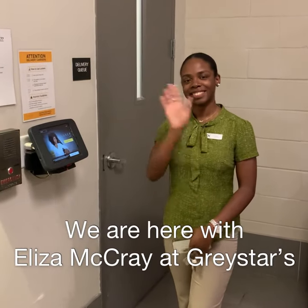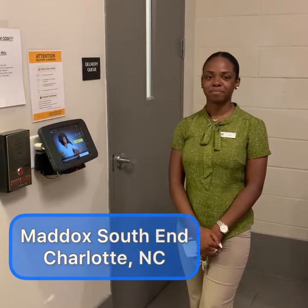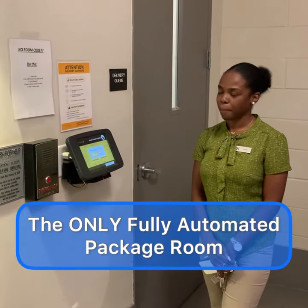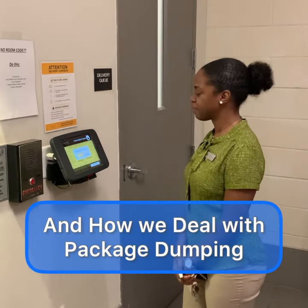We are here with the lovely Eliza McRae at Graystar's Maddox South End Community in South End, Charlotte. We are reviewing how Luxure One is the only fully automatic package room in the market and how we deal with package dumping.